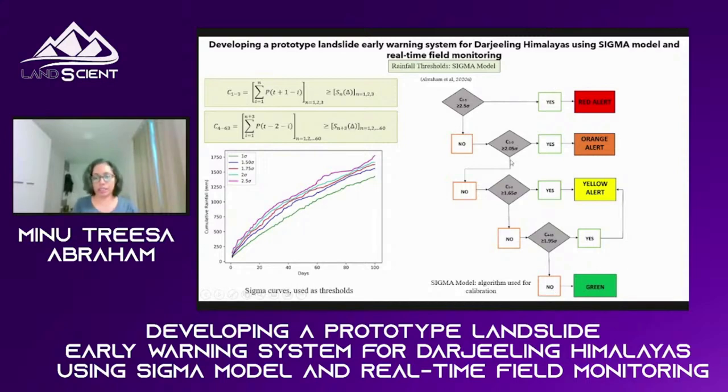The algorithm works as follows. We first check if the short-term rainfall vector is greater than 2.5 times SIGMA — if so, we issue a red alert. If not, we check if it is greater than 2.05 times SIGMA — if yes, red alert. If both conditions are not satisfied, we check if it is greater than 1.65 SIGMA — if yes, yellow alert. If that is also not met, we check the long-term rainfall condition: if it is greater than 1.95 SIGMA, we also issue a yellow alert. If none of these conditions are satisfied, we have a green alert, meaning no warning. Red and orange alerts indicate expected landslides; yellow alert means we have to watch the situation.